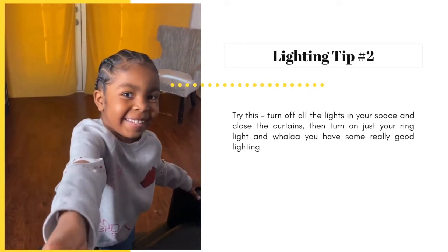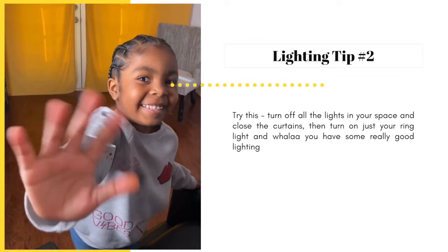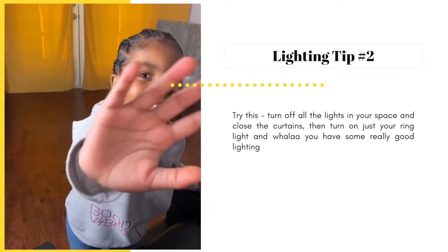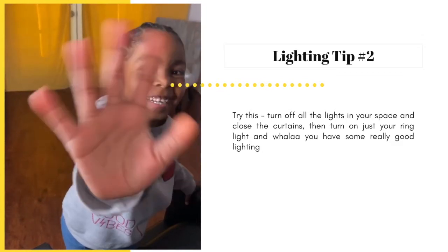Now I never use tip number two on my clients just yet, but for my personal videos I do it from time to time and it works. So I really want you to try it.